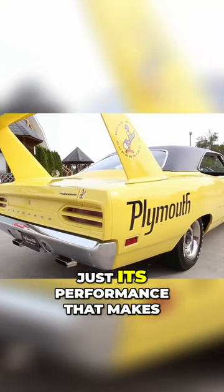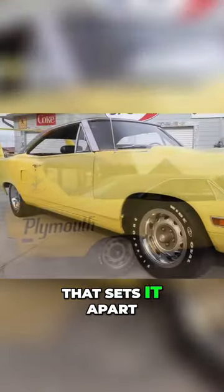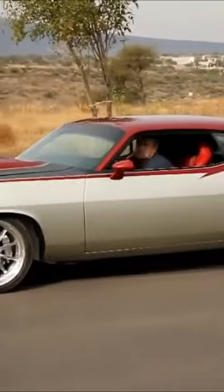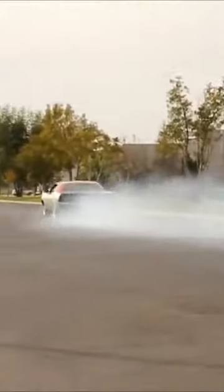It's not just its performance that makes the Plymouth Superbird so special — it's also its unique appearance that sets it apart from all the other cars on the road, including the Cuda. But it's the Cuda that performance buffs will recognize as the new king of the sporty cars. Under that shaker hood is serious power.